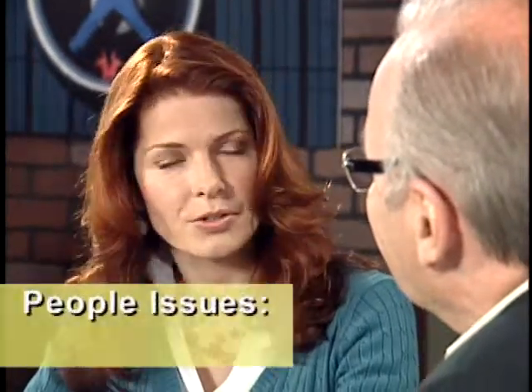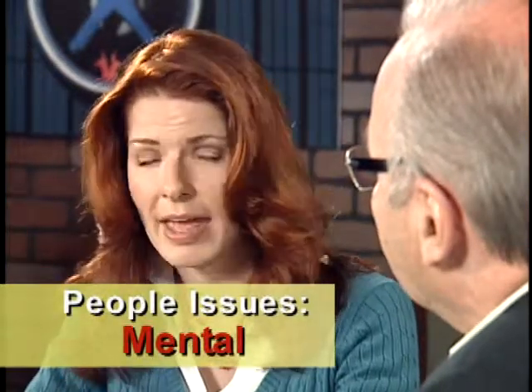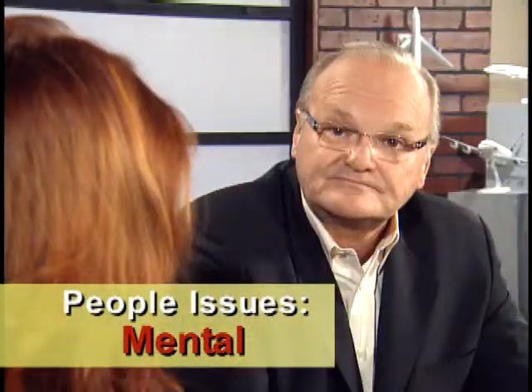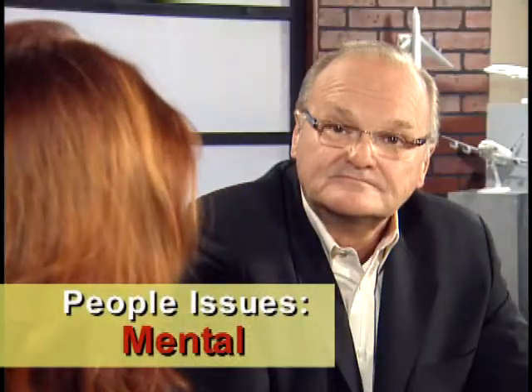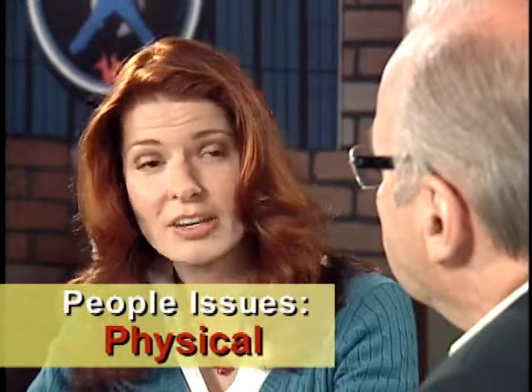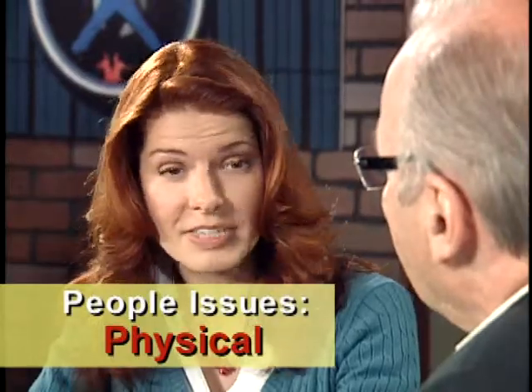Dagmar, can you think of a people issue? I can think of at least two categories of people issues: mental and physical. Mental or psychological issues could include attitude, aptitude, knowledge, the amount of training and experience, and the general mental fitness for duty. The physical issues can include things such as gender, size, strength, vision, physical fitness, and more.